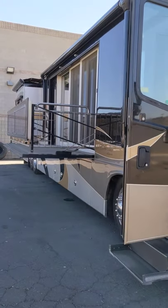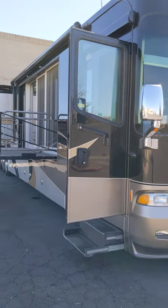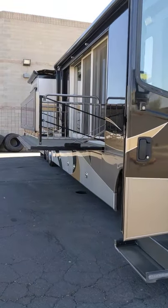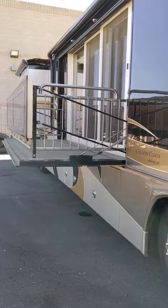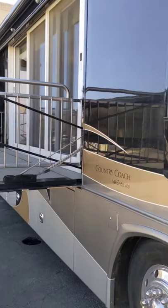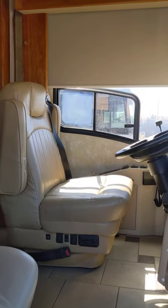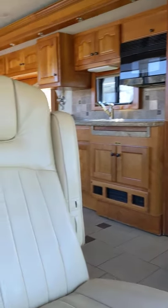What is going on everybody? Today I'm going to take you on a tour of this Country Coach Veranda. This is a bath and a half floor plan with this unique outdoor patio area. This is a 2008 — it's got the side radiator.